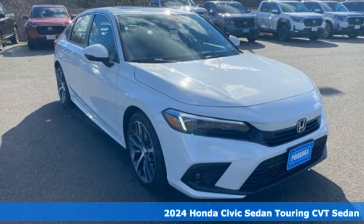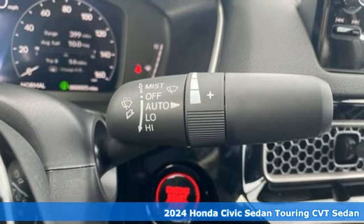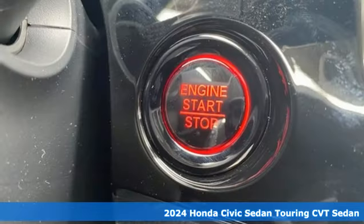Here's a new 2024 Honda Civic Sedan. Get more mileage out of every drive with this Civic. Plus, it offers an exciting list of features.